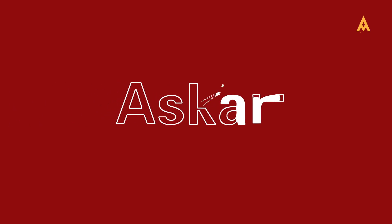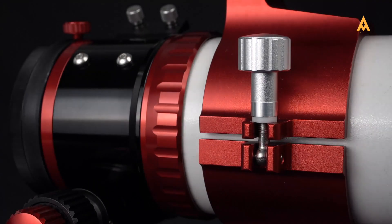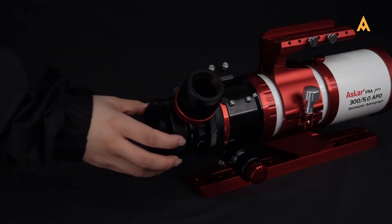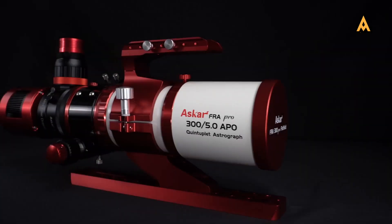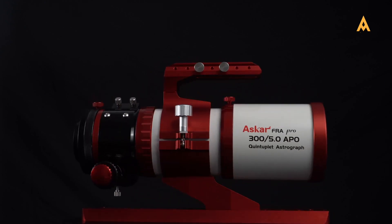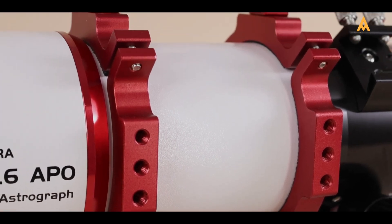First, let's dive into the FRA series — Asgar's premier line for wide-field astrophotography, renowned for its capability to capture expansive views of the night sky with exceptional clarity. Built with fast focal ratios and integrated field flatteners, this series ensures sharp, distortion-free images across the entire field of view. It's no surprise that the FRA series is a top recommendation from Edisla. Notable models include the FRA 300 Pro, FRA 400, FRA 500, and FRA 600, each designed to meet the needs of serious astrophotographers.